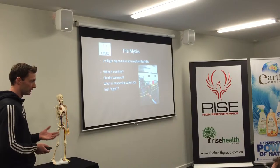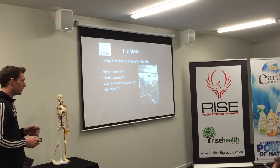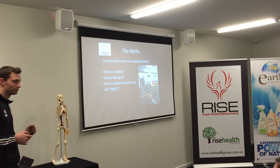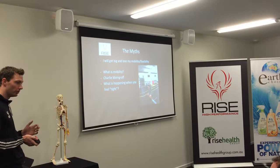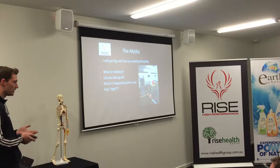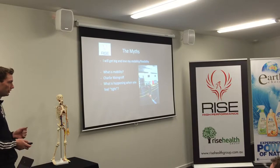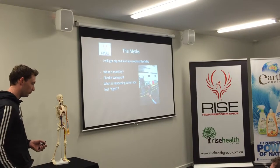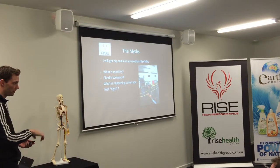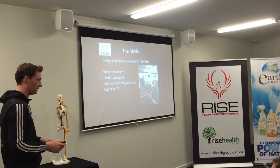So what is mobility? Essentially, flexibility is how far your joint, in isolation, can be moved through range. If someone lays you on your back and pulls your leg all the way up — that's flexibility. But how far can you do that yourself? That's your mobility. Flexibility is how far someone else can move you when you're completely relaxed. Mobility is how far you can do it yourself.